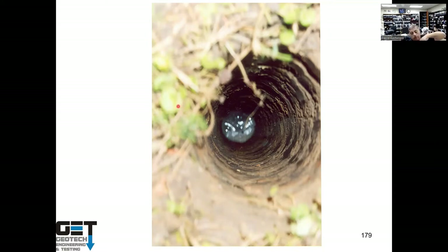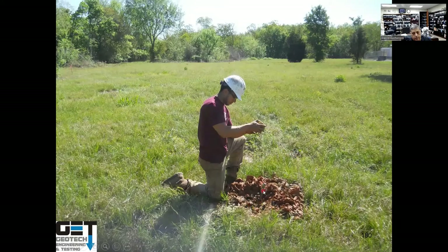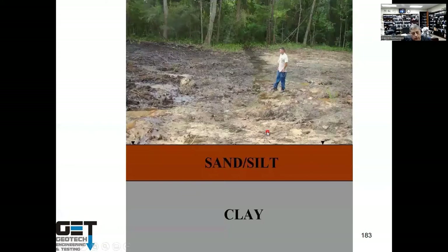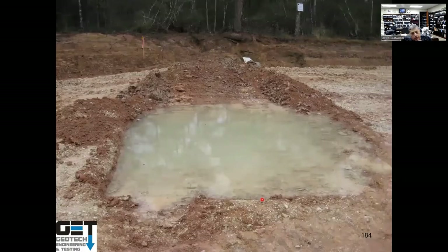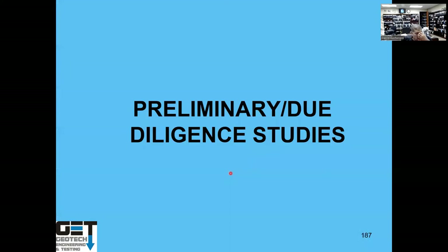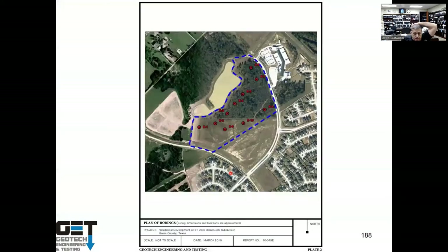To measure groundwater, you lower a weighted tape measure into the borehole — when you hear a splash, that's the water level. Another water table type is the perched water table, found where sandy soils sit over impermeable clay, like in the Woodlands and Katy areas. Water is trapped on top of the clay in a bathtub effect — dig a hole near the surface and it fills up with water.